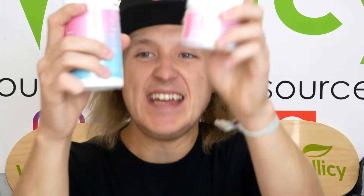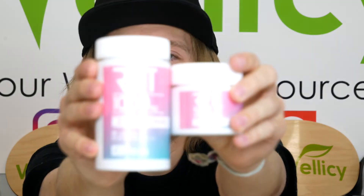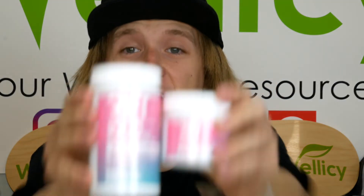Today we are going to be reviewing the new Rift Delta 8 THC Edibles. As you can see I have two bottles in my hands — one bottle is a 500mg, 20-count bottle. Each gummy comes with 25mg of Delta 8 THC. After your first try, you are going to fall in love with them.